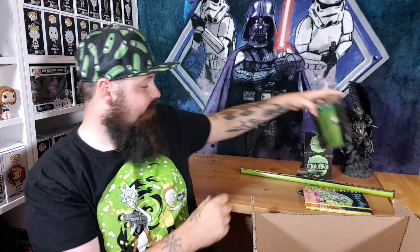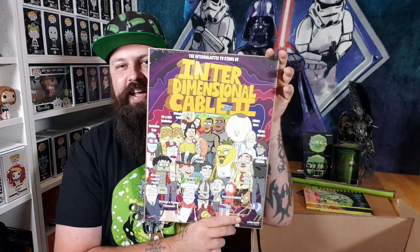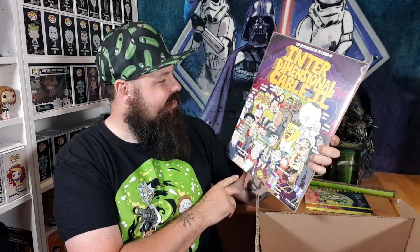What is this? Intergalactic TV — Stars of Interdimensional Cable! This is so cool — it's a giant poster and it's already unrolled. Two Brothers... Mr. and Mrs. Eyeholes... get your eyeholes... Baby Legs... Eyeholes Johnson! If you don't watch Rick and Morty you'd be like 'what are all these characters?' but Interdimensional Cable — I love it. This is fantastic, amazing poster.